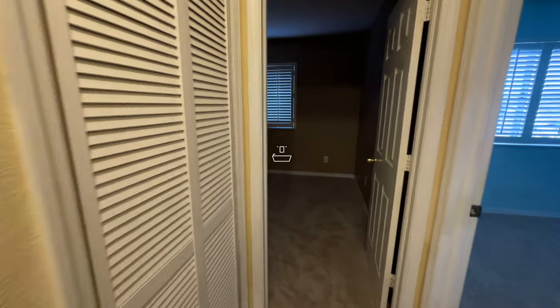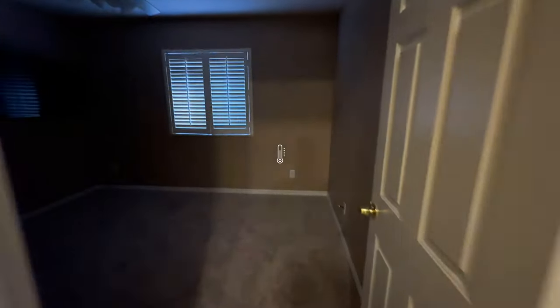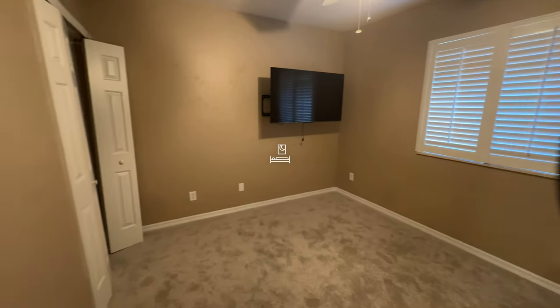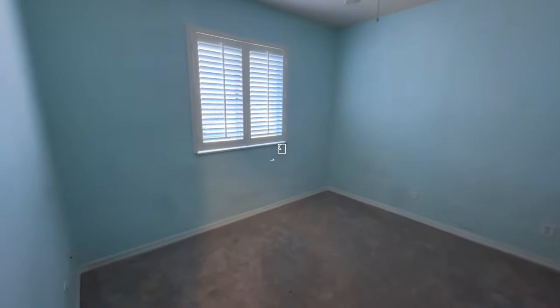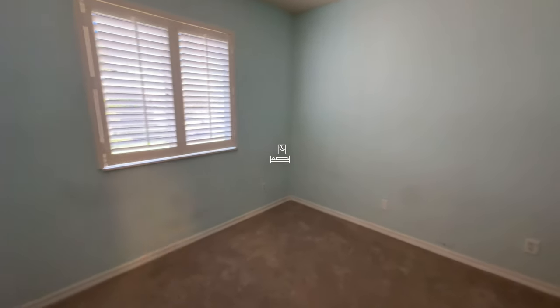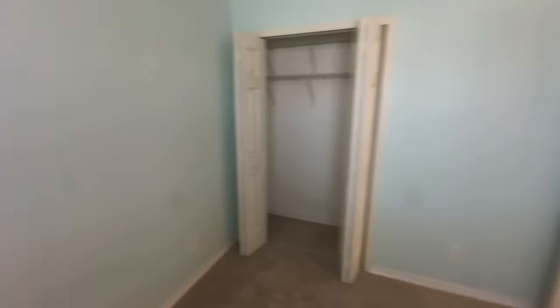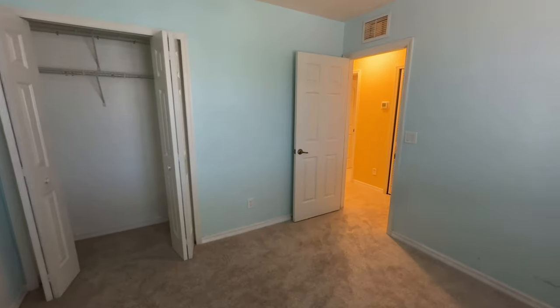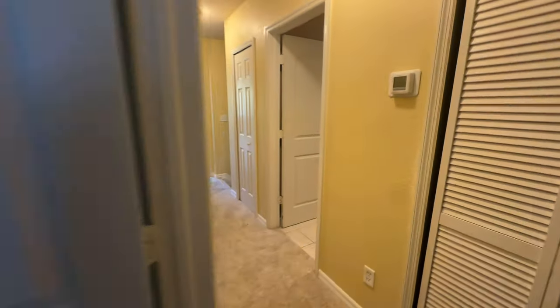Further down here is your AC handler. Keep going straight and there's guest bedroom number one with its closet. On this other side we have guest bedroom number two with plantation shutters — there are some for the master bedroom too but they're damaged and need to be replaced. And that's pretty much it for this property.